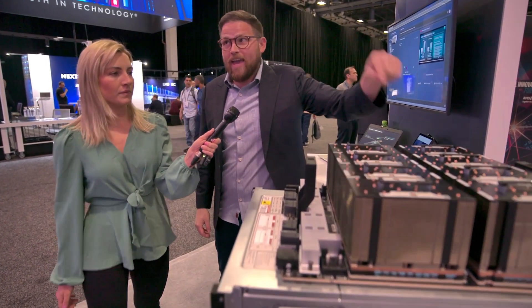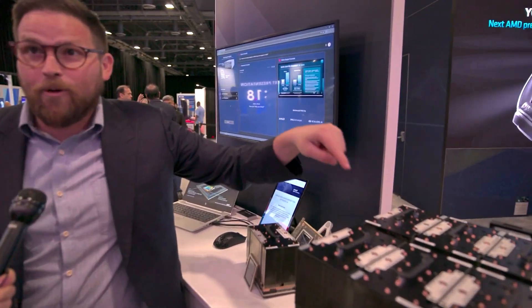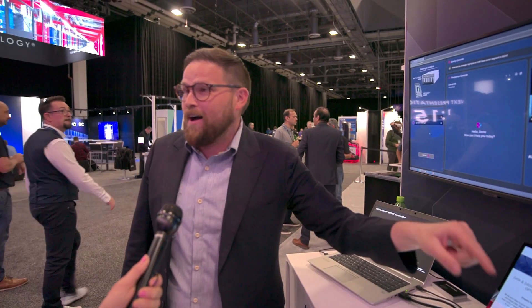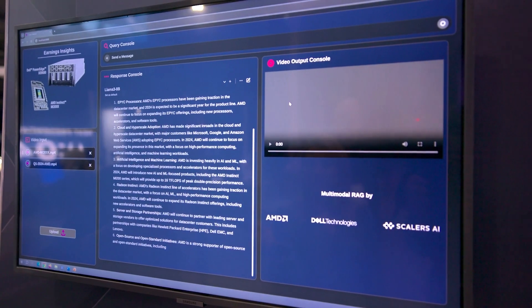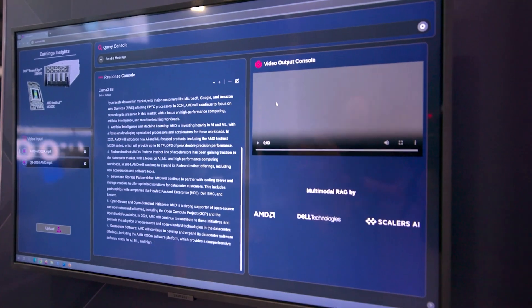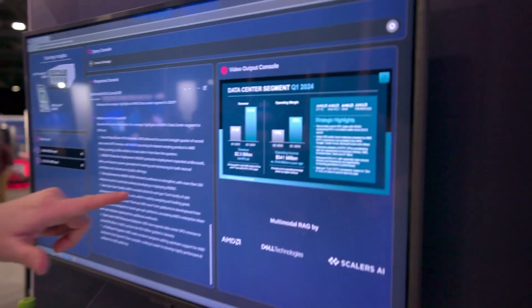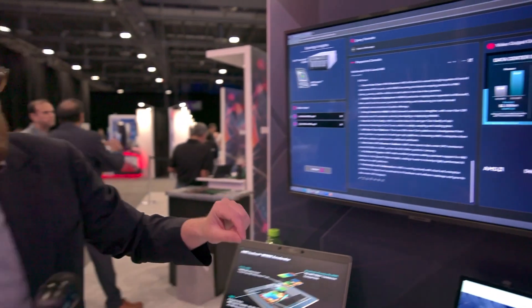The demo runs on the XE9680 eight-way server — Dell's flagship server — with eight of the new AMD MI300X GPUs inside. Not many people have access to this yet. This example shows the application sorting through AMD's earnings call and pulling up multimodal insights. You can hear the audio as it pairs the incredible insights from large language models with actual real data, delivering a high-fidelity, enterprise-grade application. That's the promise of RAG.